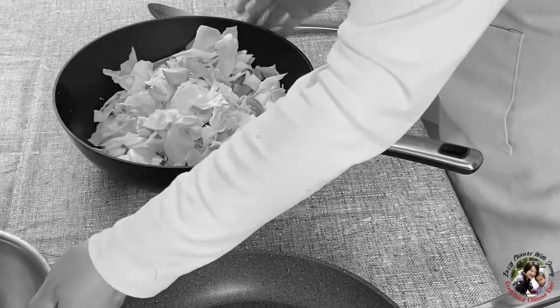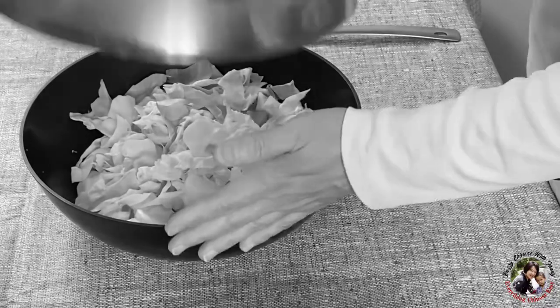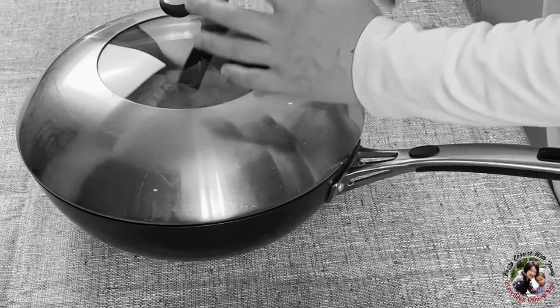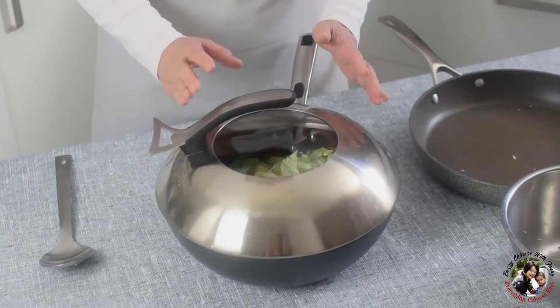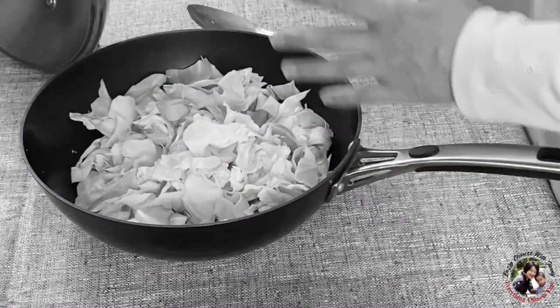Another benefit of the wok is its round shape — once you cover the lid, it looks like a ball shape. It concentrates the heat, steam, and also the flavor inside, and cooks vegetables or whatever you want to cook faster.